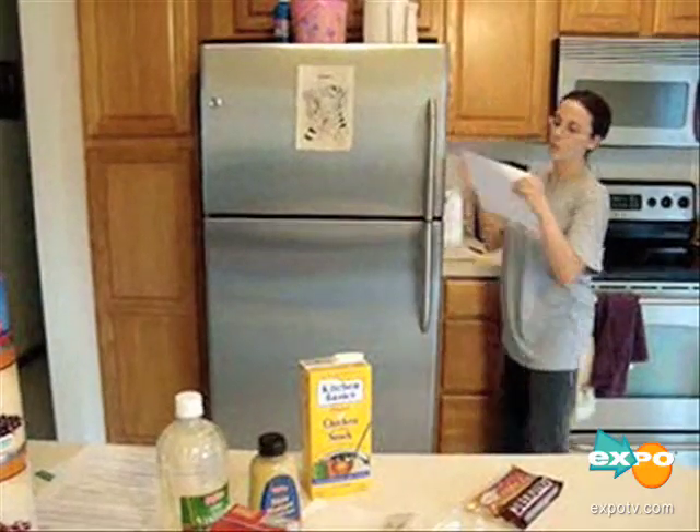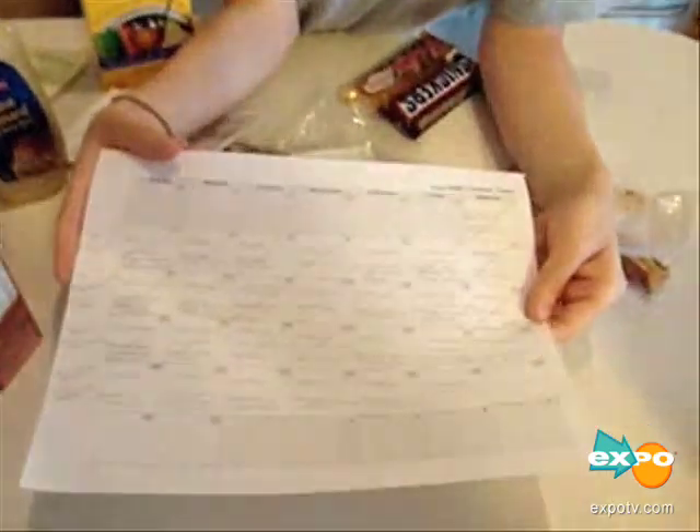What I do to decide what to buy is I make a menu for the week — and this is my grocery menu for the week. I usually always write out a list, and here is my list.